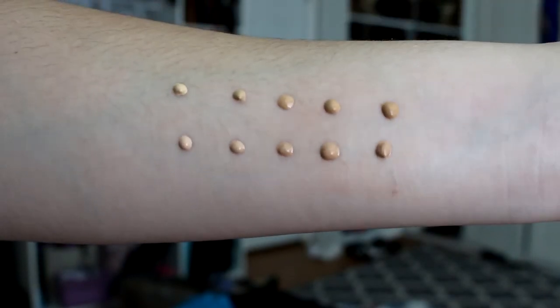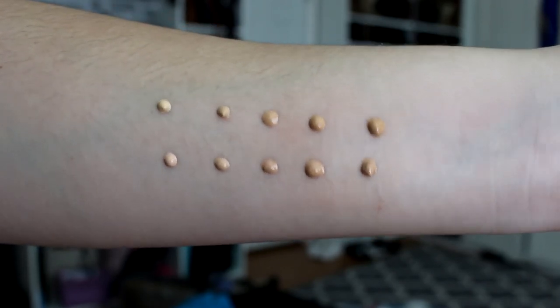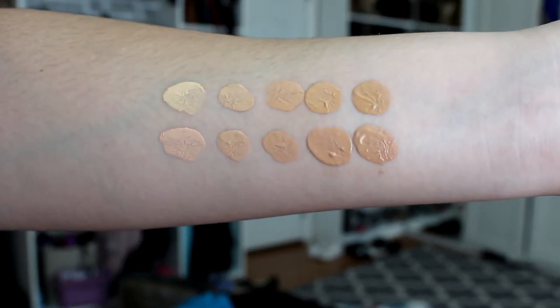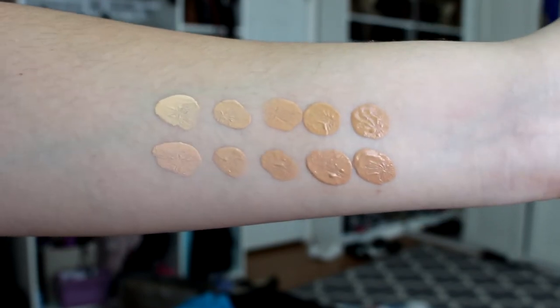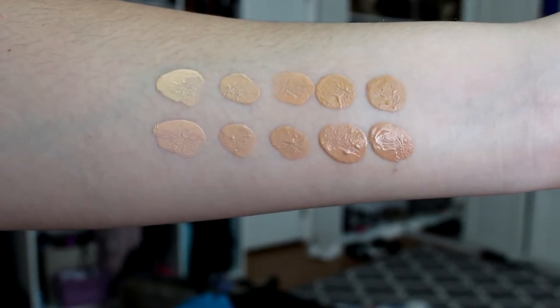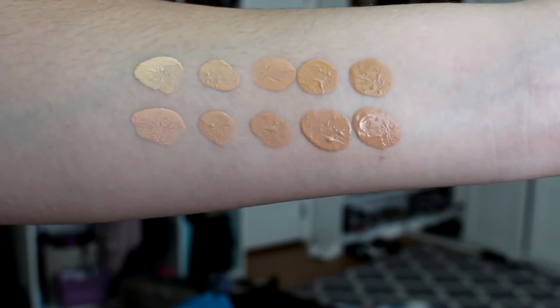And then I have them all in a row — the top row is the beiges and the bottom row is the beige rosés. I hope you guys found the swatches helpful. I know you can always Google images, but it's not the same as looking at it in real time on camera.